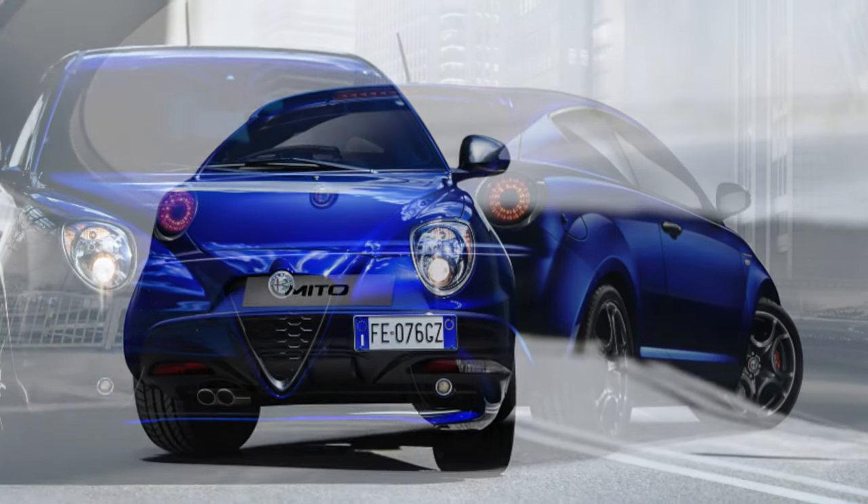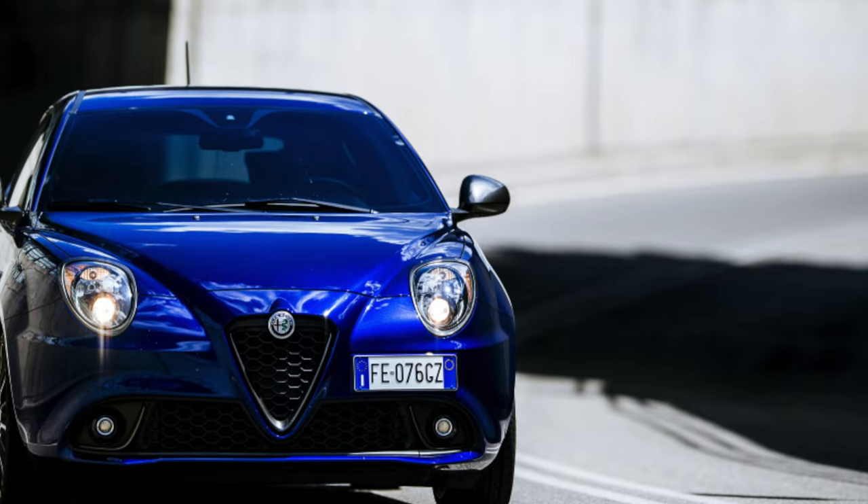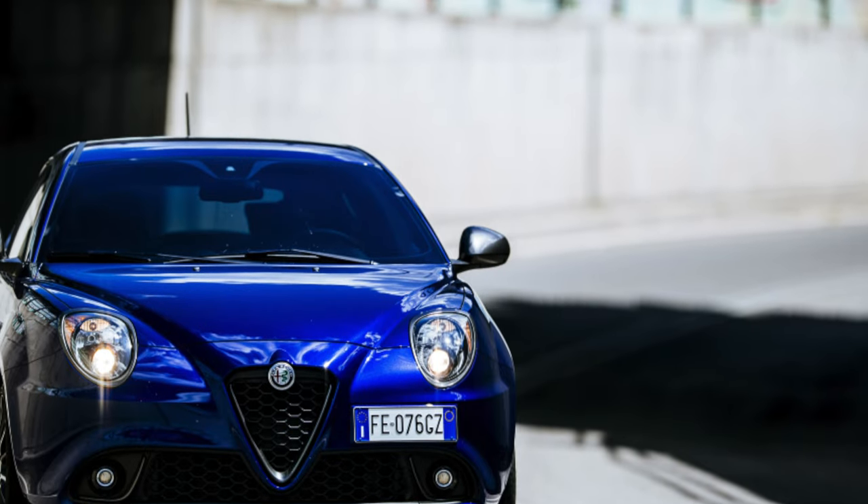The only problem with the 1.6 is the particulate filter. When operating such a car mainly in the city, trouble with it is inevitable.